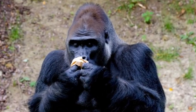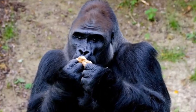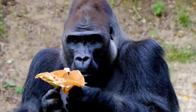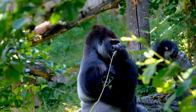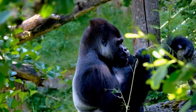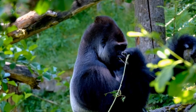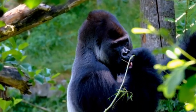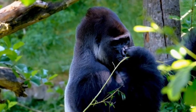Diet: Gorillas are primarily herbivorous, meaning they primarily consume plant matter. Their diet consists of fruits, leaves, shoots, stems, and occasionally insects. Gorillas spend a significant portion of their day foraging for food, and their feeding habits play a vital role in shaping the ecosystem by dispersing seeds and promoting plant growth.